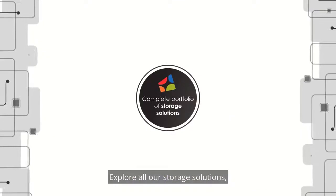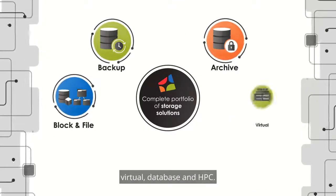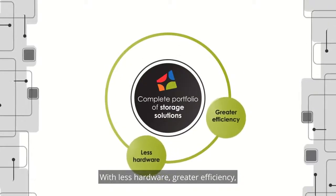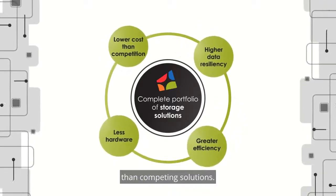Explore all our storage solutions, from backup to archive, to block and file, virtual, database, and HPC. With less hardware, greater efficiency, higher data resiliency, and at a lower cost than competing solutions.